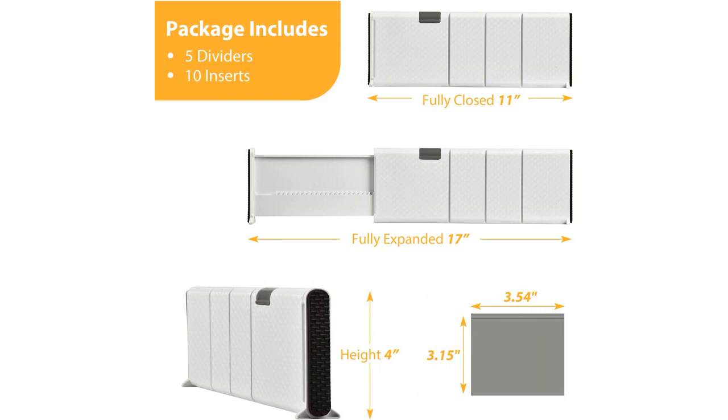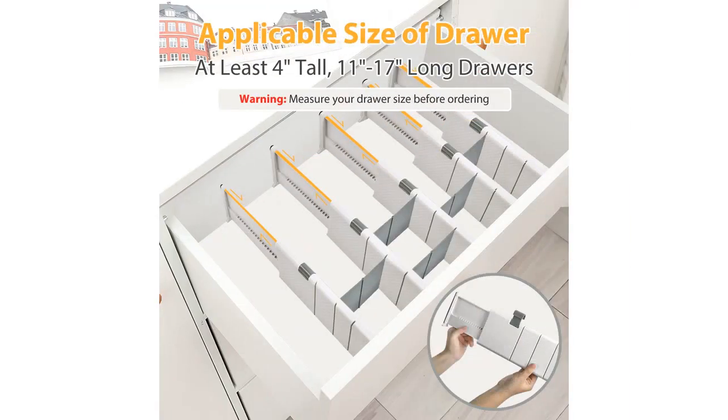Firstly, I love that this pack comes with 5 dividers and 10 inserts. This allowed me to organize multiple drawers in my bedroom, bathroom, closet, and kitchen. The height of the dividers is perfect for storing clothing, office supplies, kitchen utensils, and other items that tend to get messy and unorganized.